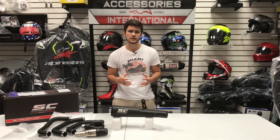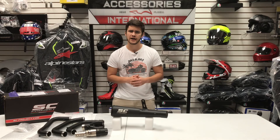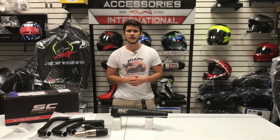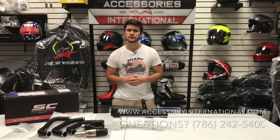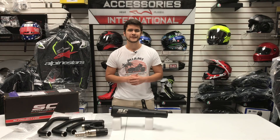All in all, the SC Project Conic 70 Styles Exhaust boasts its vintage look while also providing a great exhaust note and performance. For any additional questions on this exhaust or any of the exhausts on the SC Project lineup, please feel free to give us a call at 786-242-5400. My name is Alex at Accessories International — thanks for tuning in today.